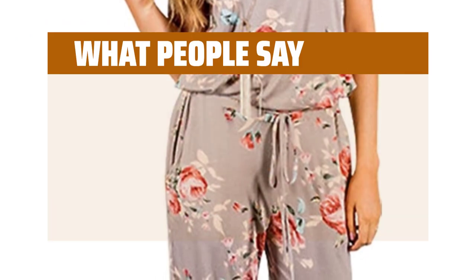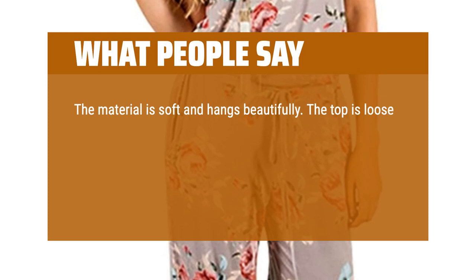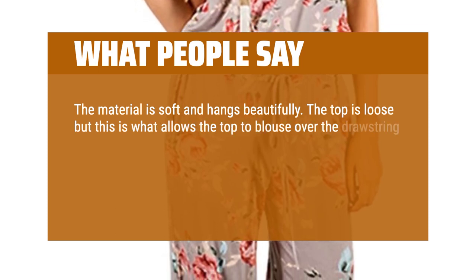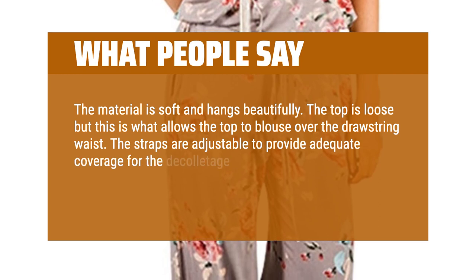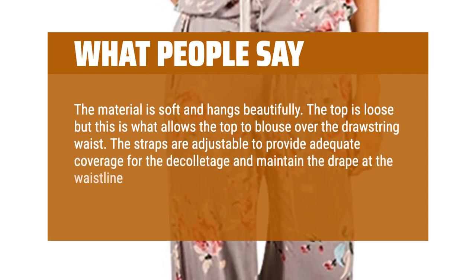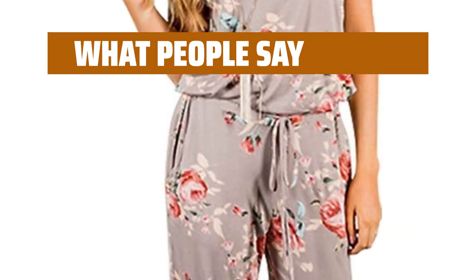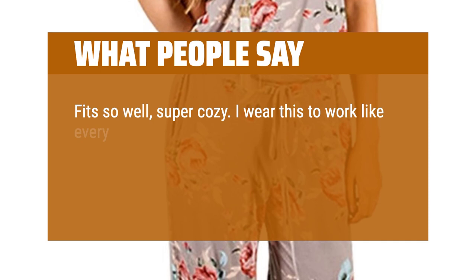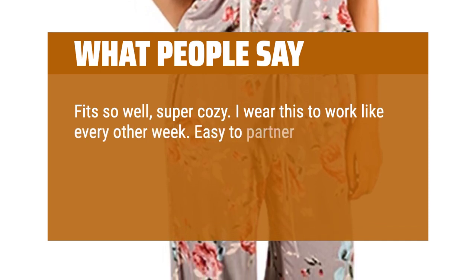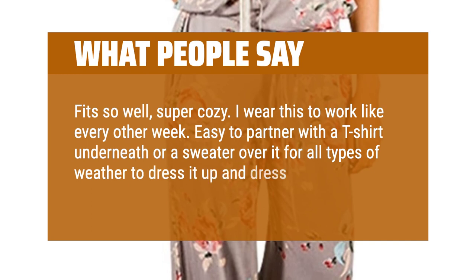What people say? The material is soft and hangs beautifully. The top is loose but this is what allows the top to blouse over the drawstring waist. The straps are adjustable to provide adequate coverage for the decolletage and maintain the drape at the waistline. This is just so comfortable and beautiful. Fits so well, super cozy. I wear this to work like every other week. Easy to partner with a t-shirt underneath or a sweater over it for all types of weather to dress it up and dress it down.